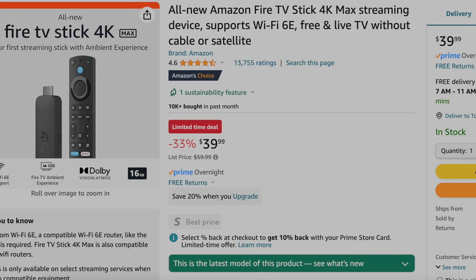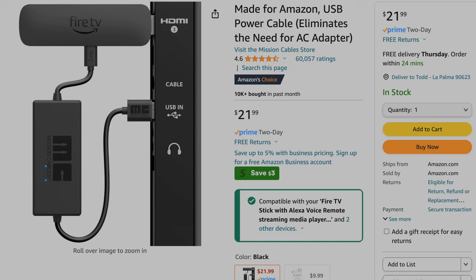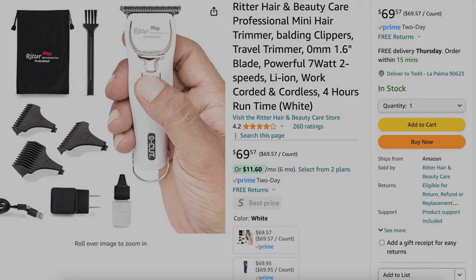Since I'm always on the road, for entertainment I have the Fire Stick from Amazon. Since it needs power, there's a little power converter that plugs into the Fire Stick and into the USB of the TV, so you don't need an external power source. One of my new favorite purchases from Amazon is the Ritter O-Cut hair clippers. This thing is so tiny — about four inches and a bit heavy, very solid. I cut my own hair with a number one attachment, takes five minutes, and it's all clean. I've had so many different clippers, and this one is the best by far.